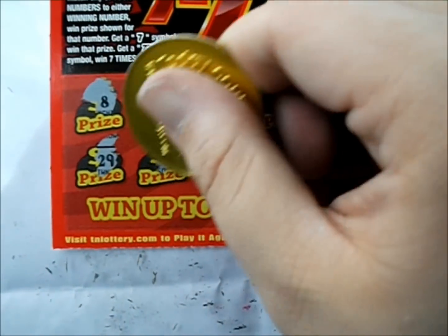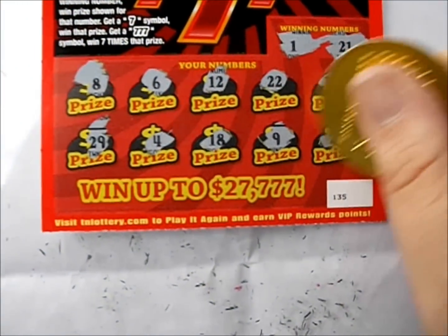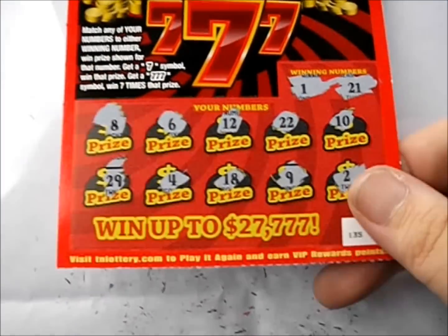Let's see what we've got: 29, a 4, an 18, a 9, and a 2. Shucks — that first one's a dud.